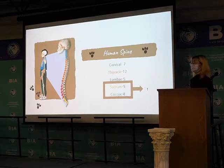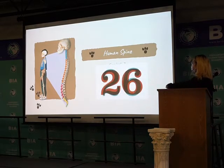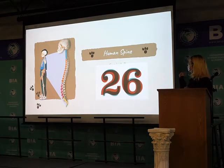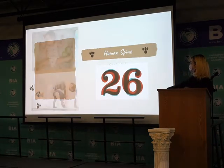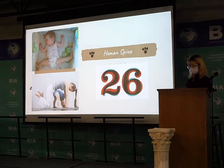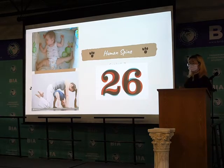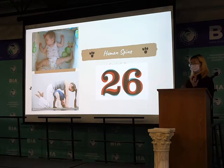In humans, the sacrum and the coccyx join each other, so they become one. So the total is 26 bones. But newborn babies and young children are more flexible than adults because they have more joints than adults.